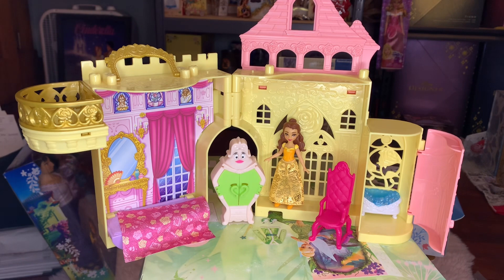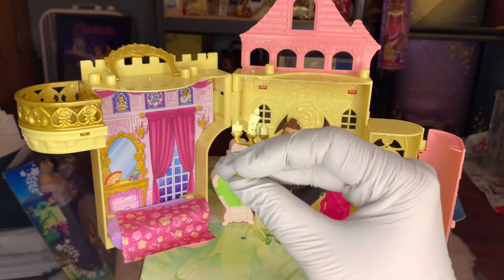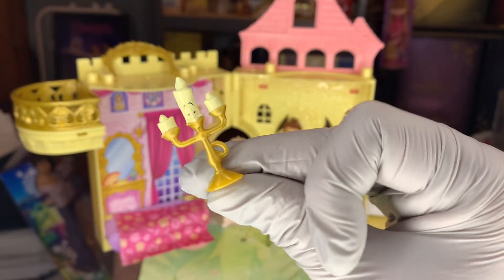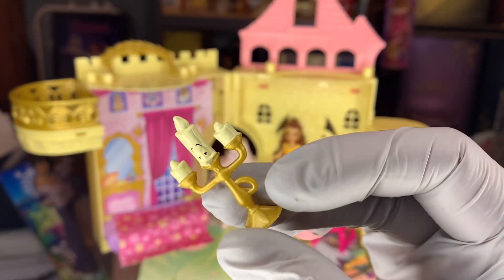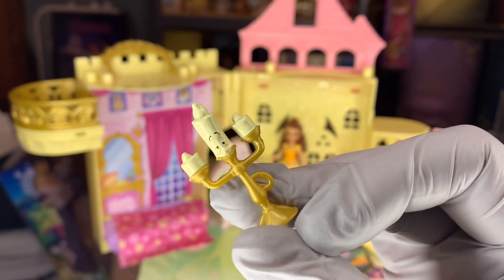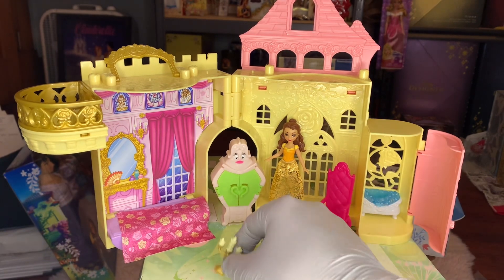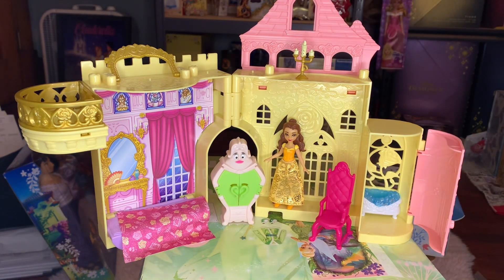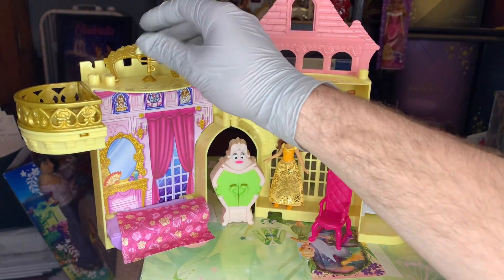Some more characters we have: Lumiere, the castle majordomo, who has been transformed into a candelabra. He's painted gold, he's got a little hook on his side, and I was trying to get Belle to hold it but it doesn't really work — you'd have to bend her hands. He's cute nonetheless. There's some waxy candle paint on top, his little eyes poking out, and his little decorations around the base of the candelabra. He also has one of those little attachments on the bottom so you can attach him somewhere on the castle if you don't want him to move. I just wish Cogsworth was included.